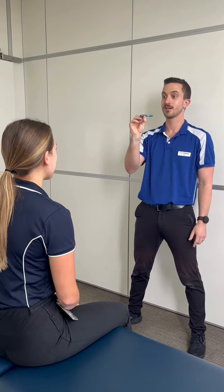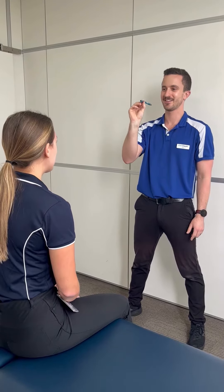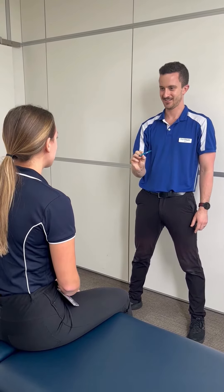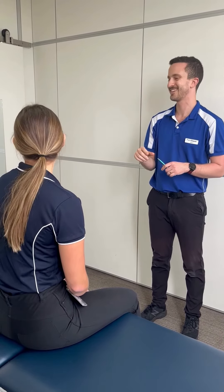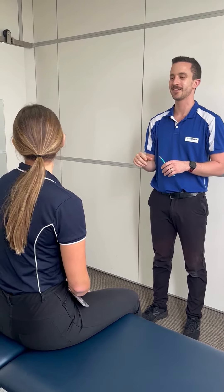The assessment starts by checking the patient's eye movements. We check to see when they move their eyes to the left, to the right, up and down. We just want to make sure that the eyes are moving normally and that they're not doing any weird sort of beating movements, or that it's not reproducing any of the patient's dizziness.